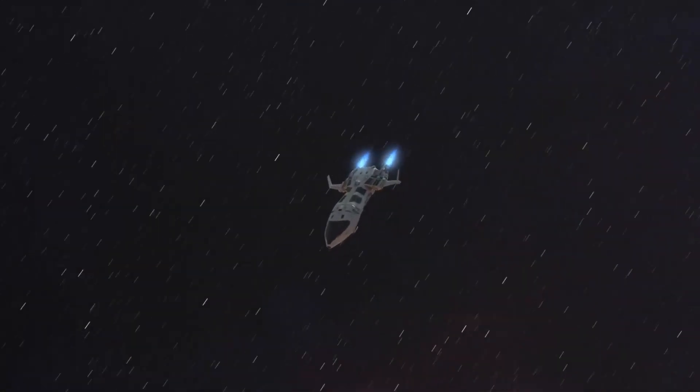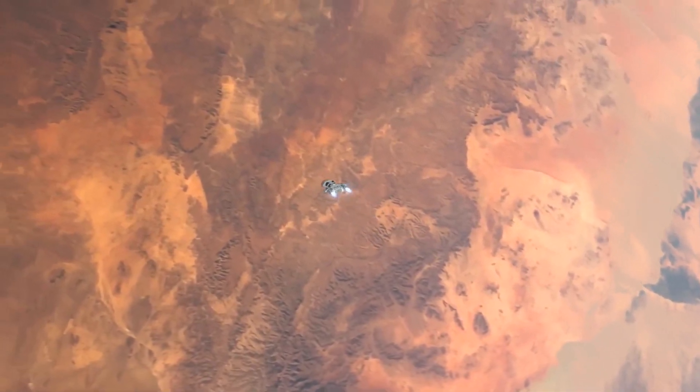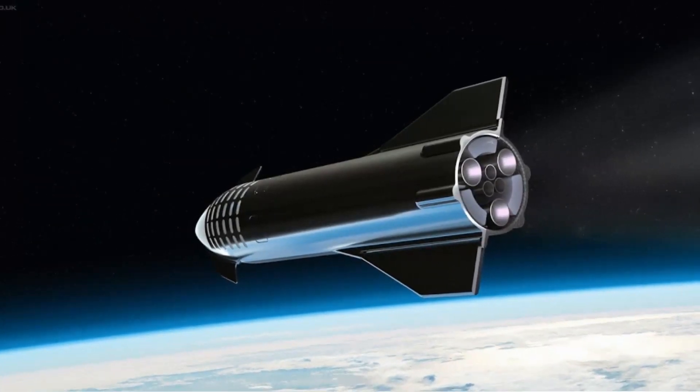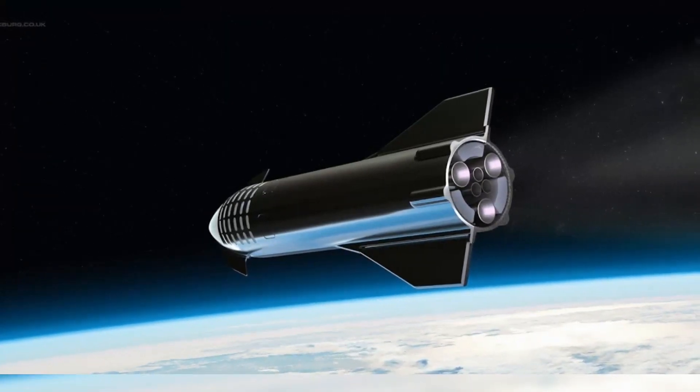In May 2019, Musk said the current plan calls for six Raptors on the Starship vehicle rather than seven. And a few months later, he tweeted that Super Heavy will now sport 35 Raptors instead of 31. That brings us to the latest design update, which Musk presented on September 28, 2019 from SpaceX's South Texas facility near the tiny village of Boca Chica.